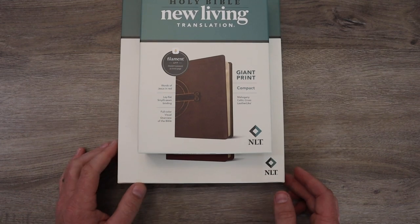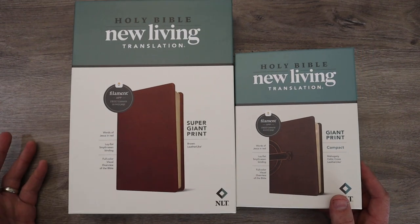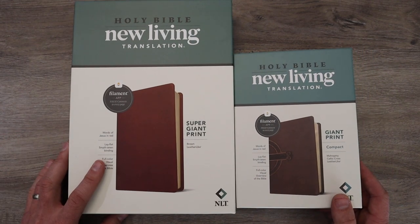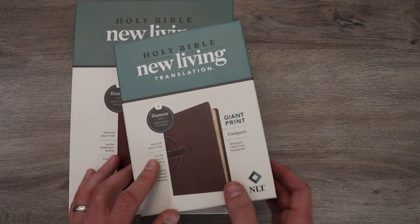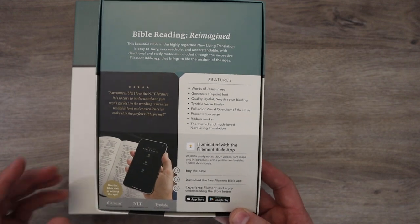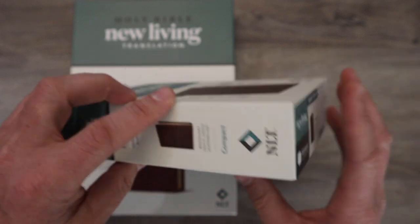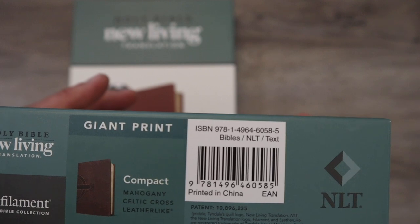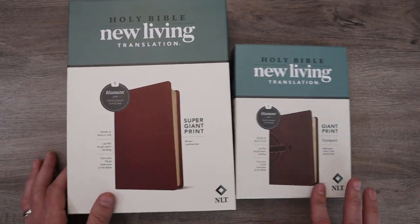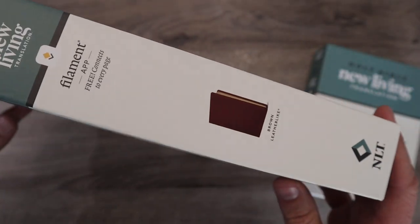We're going to take a look at the Bibles in a minute, but you can see the difference. One of them is personal size, and one is just bigger because the print is different — it is a big, big Bible. They both come in these two-piece boxes and we're going to compare them. They have very similar information. I've done a bunch of reviews on the NLT Filament Enabled Bibles — these are both filament enabled and I'll give you a quick overview as we talk here.